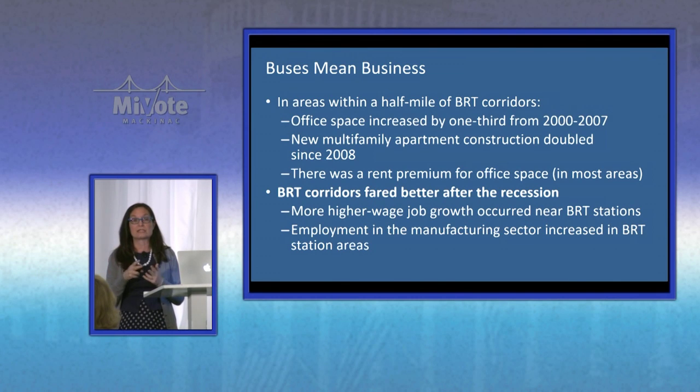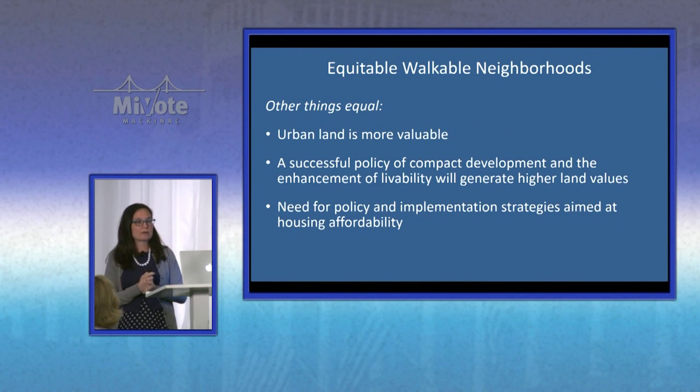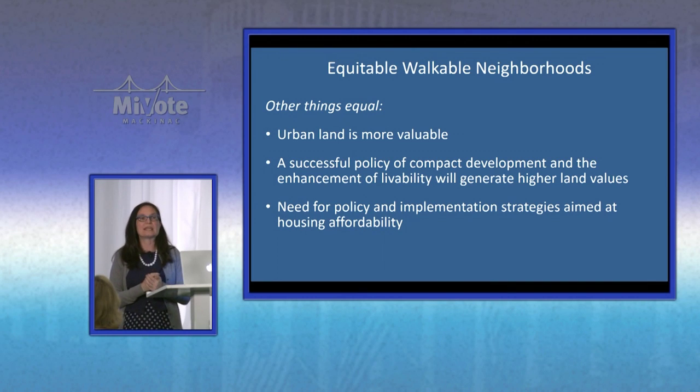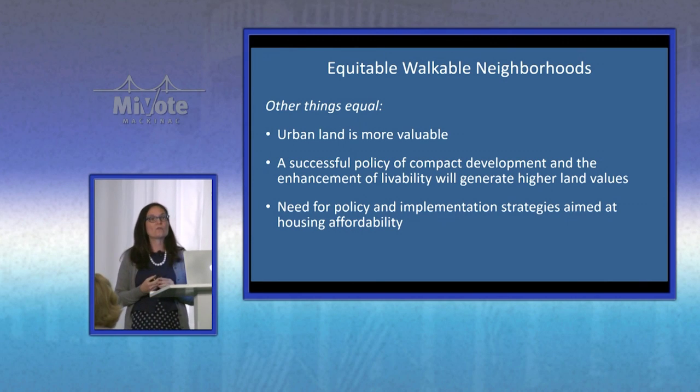Just like development doesn't happen by accident, equity doesn't happen by accident either. You can't assume that because it might be an underdeveloped area it will stay affordable or provide access to all kinds of people. It takes real energy — talking to the communities affected and the folks that provide jobs to those communities. When affordability becomes a problem, it happens very quickly. It's not a problem for a long time, and then it just flips. There's really no way to stop it at that point, and you're playing catch-up. It's extremely important to be thinking about it all the way through.